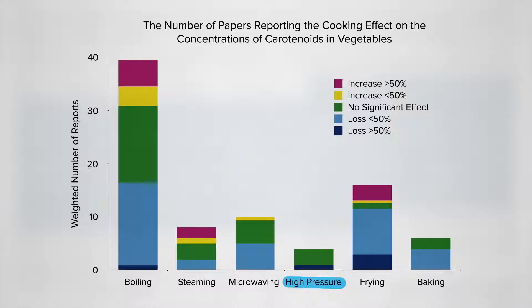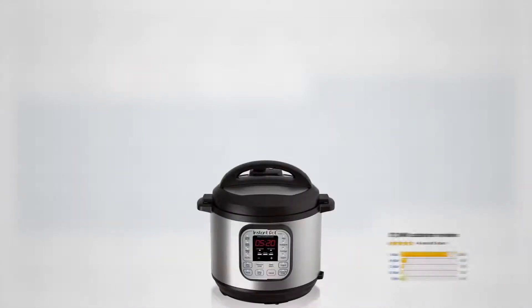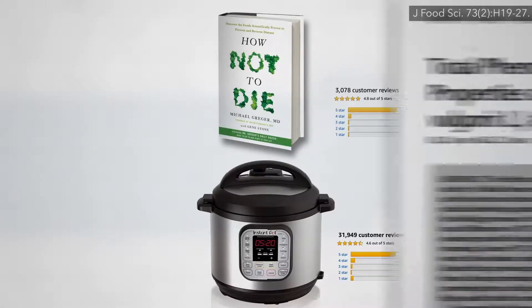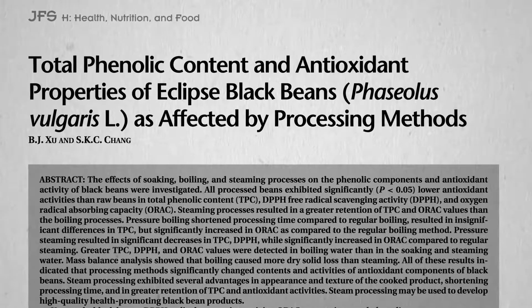There are all these fancy new electric pressure cookers on the market, including the Instant Pot, with more 5-star ratings than even How Not to Die. I'm jealous. These pressure cookers are great for cooking dried beans with just the touch of a button. But what happens to the nutrition?